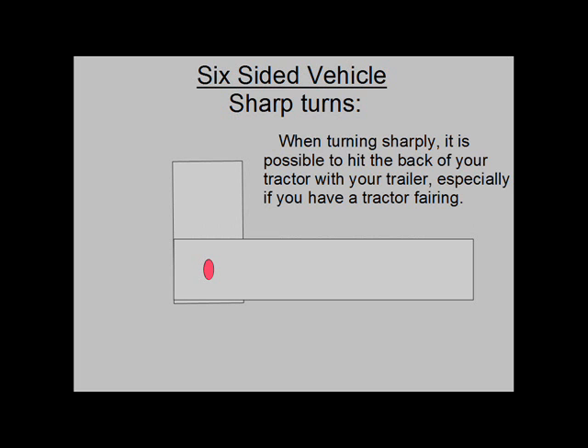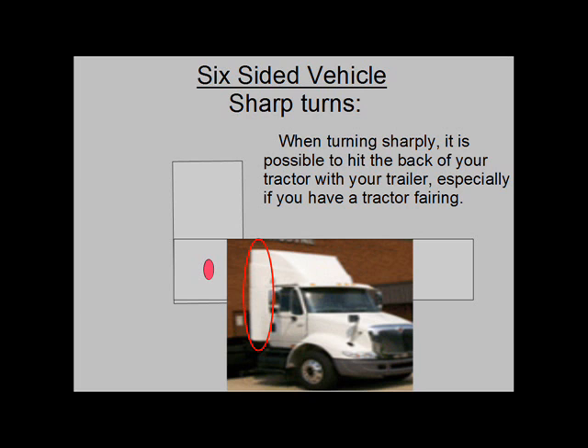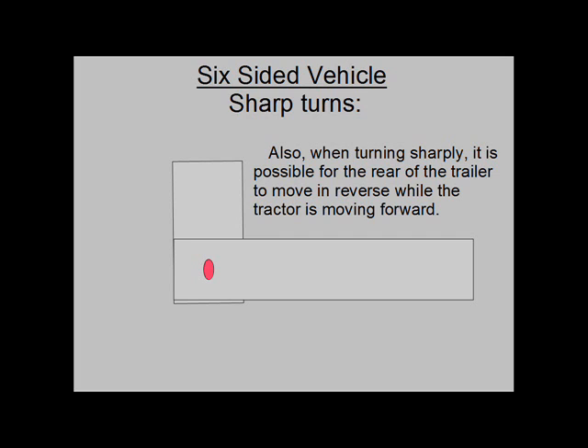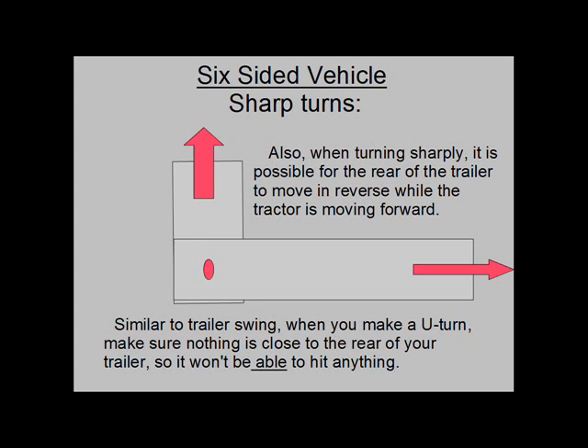Sharp turns: When turning your vehicle sharply such as in a U-turn, it is possible to hit the back of your tractor with your trailer, especially if you have a tractor fairing. If you have a day cab, try to turn right when turning around so you can see the trailer from the rear window. Also, when turning sharply, it is possible for the rear of the trailer to move in reverse while the tractor is moving forward if your angle is more than 90 degrees. Similar to trailer swing, when you make a U-turn, make sure nothing is close to the rear of your trailer so it won't be able to hit anything. Get out of your tractor and look at the rear of your trailer every 2 or 3 feet if there is any concern about your trailer backing up on anything.